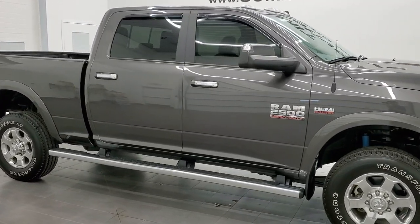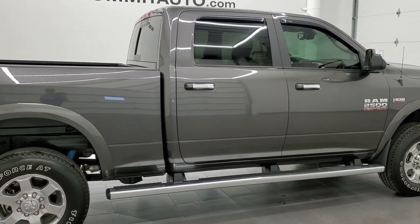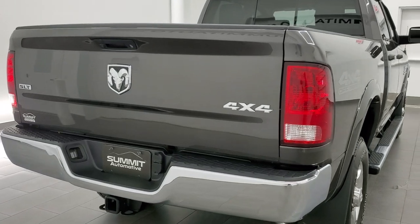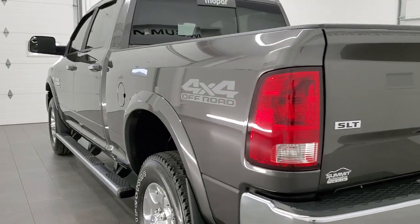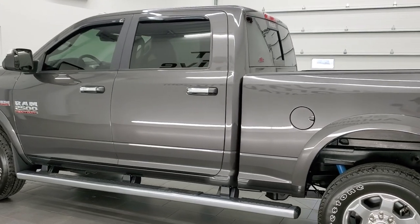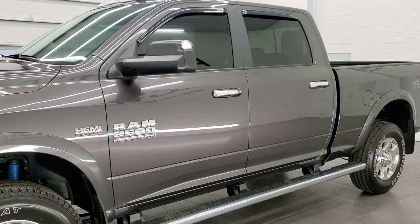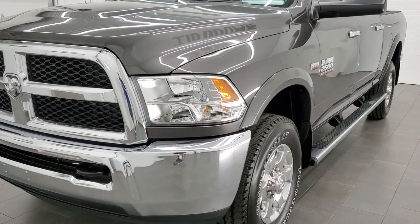This 2018 Ram 2500 Crew Cab Short Box SLT is stock number 11942Z. We are here at Summit Automotive in Fond du Lac, Wisconsin, your new and used heavy duty truck and Ram headquarters. This 2018 Ram 2500 has the 6.4 liter V8 engine. It has been fully safetied and inspected by our service shop, has a fresh oil and filter change. All the fluids have been checked and topped off and this truck is 100% ready to go, and probably the cleanest 2018 Ram you'll find out there.